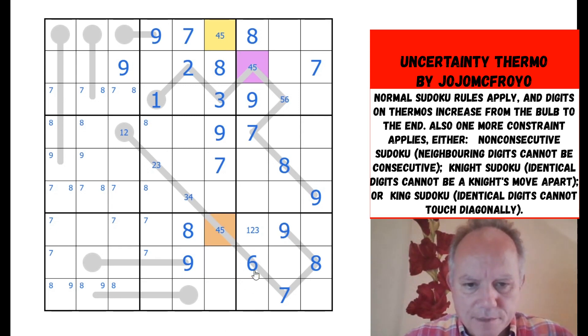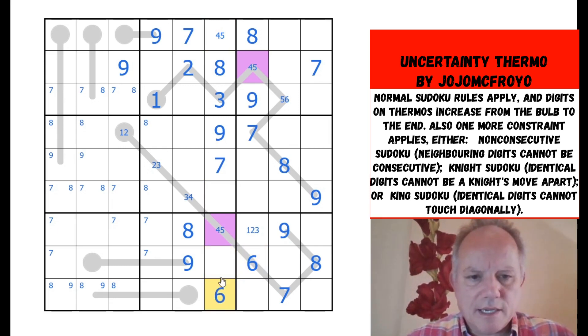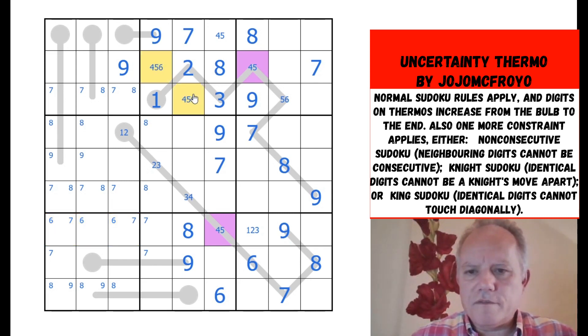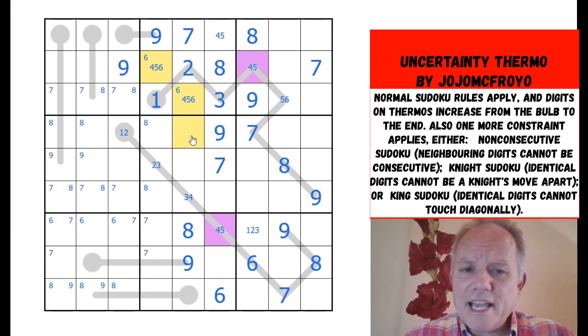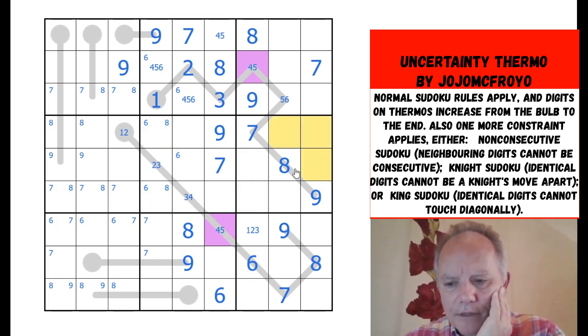Where does six go in column six? That one says not there or there, so we can put a six in here. These are from four, five, or six, and they include a six, which means six isn't here. That six is ruled out of there, so it's in one of those. It doesn't help much, but might as well mark it.